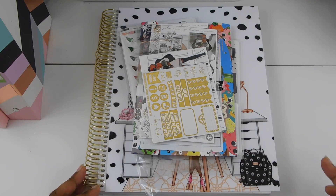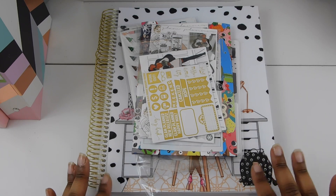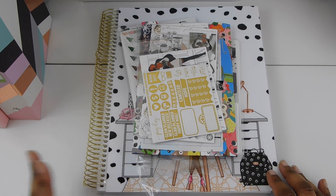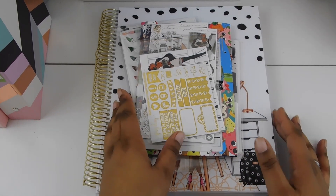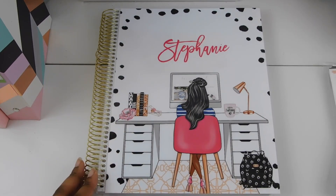Hi my friends! Welcome back to my channel. It's Steffi here. I wanted to show you guys the planner supplies that I got during the Black Friday sale. I'm still waiting for one more order to get in, so I figured I would just go ahead and shoot this video anyway because it's going to be a couple days before I get the rest of my tabs in for my planner. So I'll just go ahead and show you guys what I got.